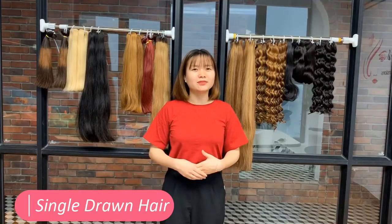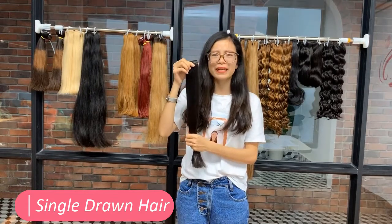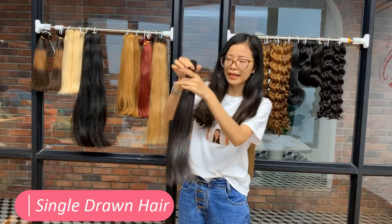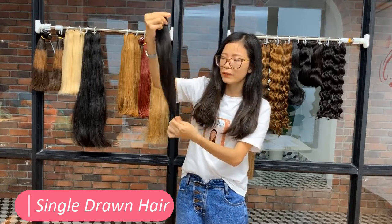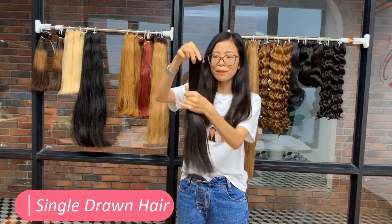What is single draw? This is single draw hair. The hair is straight, has barely the same length, and the hair gets thinner when it's close to the end. That is why the hair is very thick on the top.